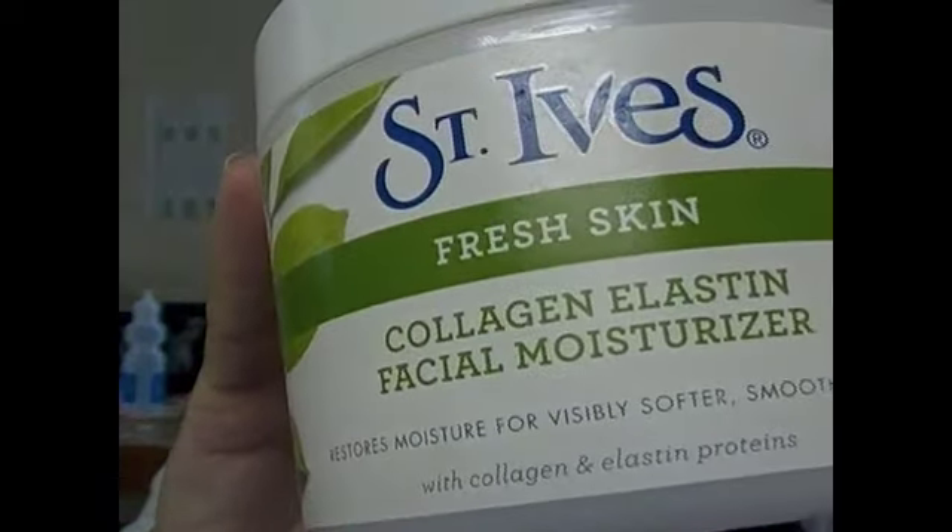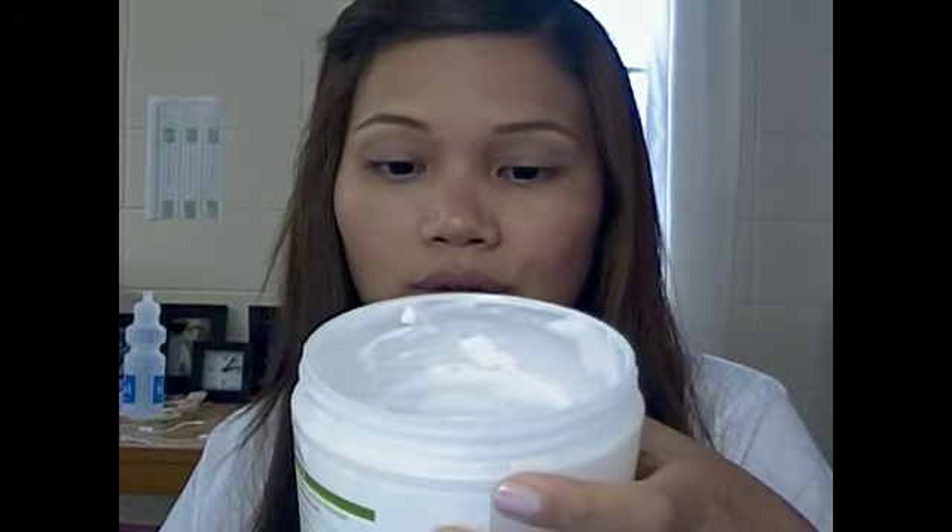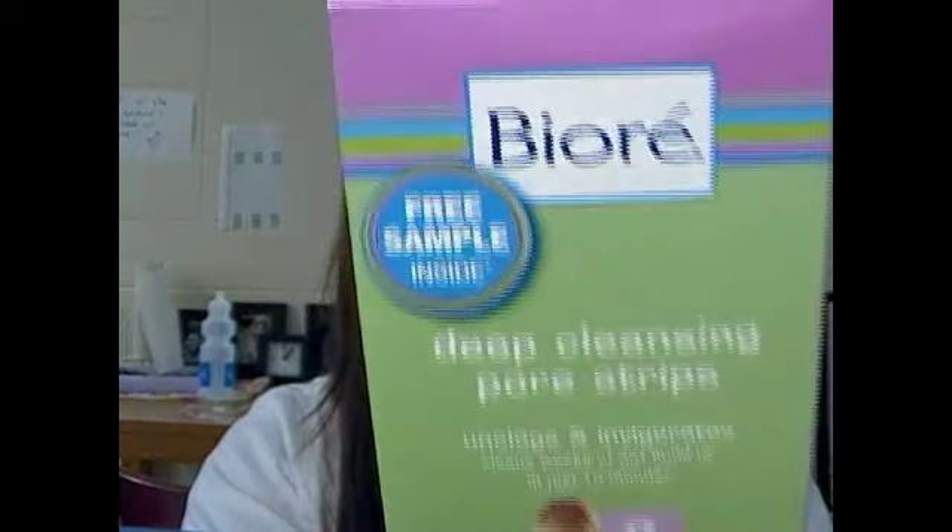It's the St. Ives fresh skin collagen elastin facial moisturizer. I like this because it's non-comedogenic and it's cheap — it's affordable and it really works, and there's a lot of product inside. This one is 283 grams and I'm more than halfway through it. Smells good, works great.